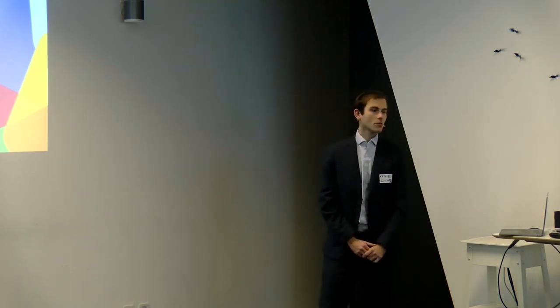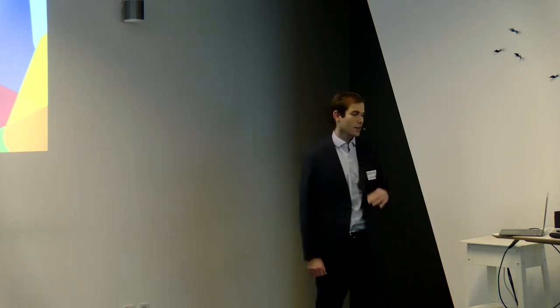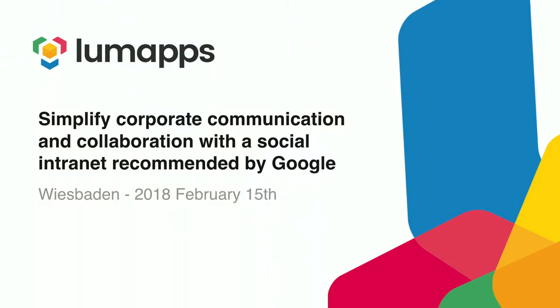Thank you very much, Paul and Alina, for inviting me. And thank you for listening in English — Ich kann nicht Deutsch sprechen. I'm here to talk about LumApps, tell you how it fits into the Google environment, and how it can simplify and improve your corporate communication and collaboration between employees, thanks to an intranet we built on top of Google.